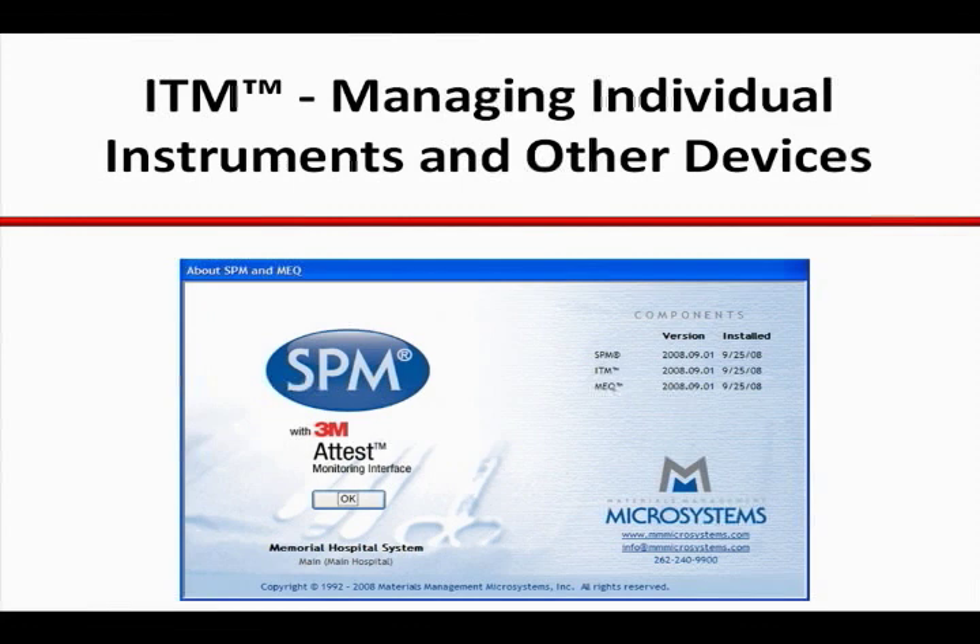Over the past few years, the pendulum seems to have swung back and forth a few times on different strategies for and benefits of marking individual instruments. The industry consensus seems to be that there is not a one-size-fits-all that works for every hospital.